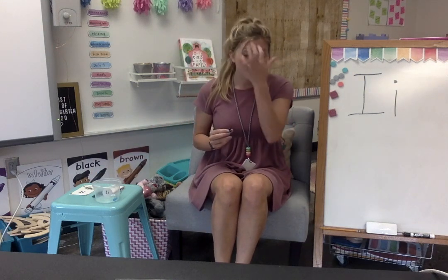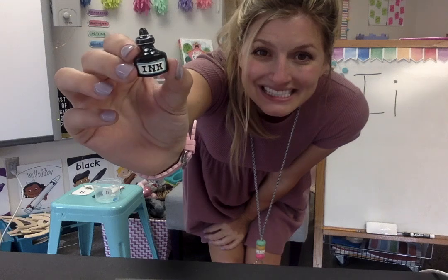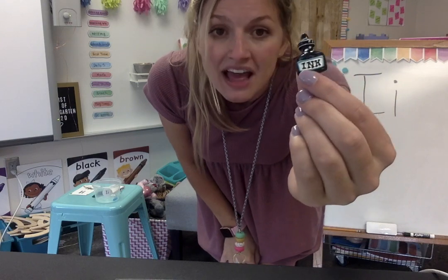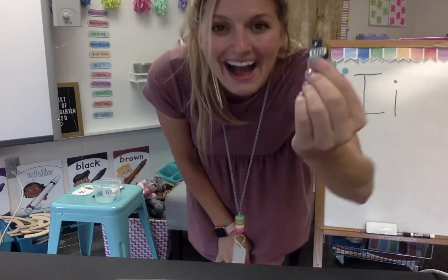Here's something that goes inside of a pen and it can help me draw or write letters or words. Do you know what this is? I actually see the word right on there and I can see the letter I — can you see it? This is ink. Can you say ink? Do you hear the I sound in there? Ink starts with the letter I.